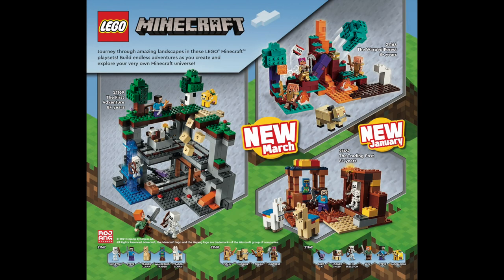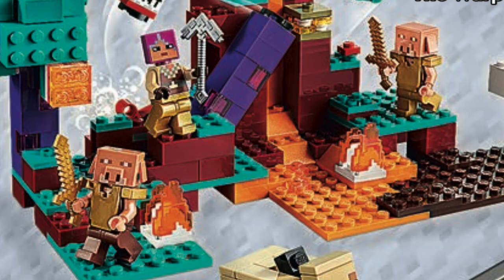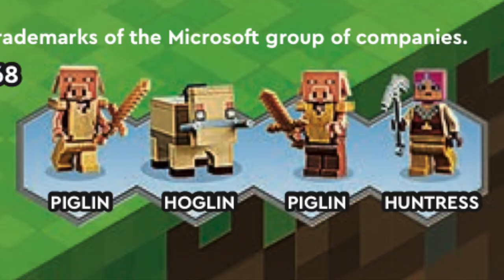From LEGO Minecraft, we've got two more reveals coming this March. First up, we've got my favorite — the Warped Forest, which has a really cool color scheme, plus a bunch of exclusive characters for a small set, including these awesome new head molds for the Piglin.